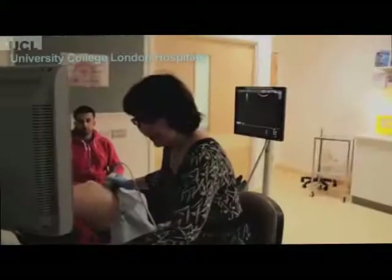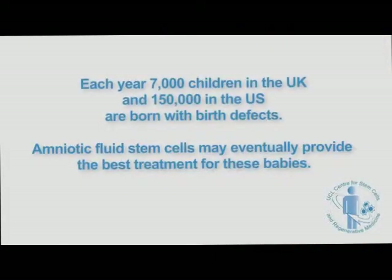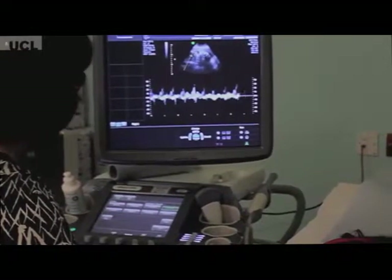So shall we have a look at your baby? You're 27 weeks now, aren't you? Listen to baby's heart beating. Oh, that's a nice one, isn't it? It's always good, isn't it?